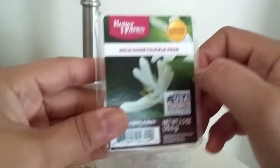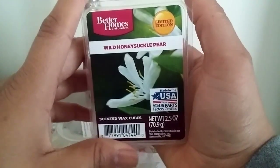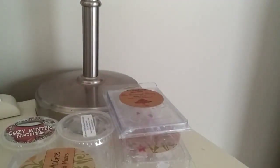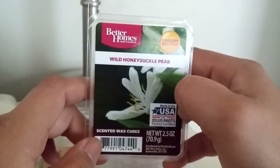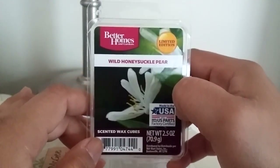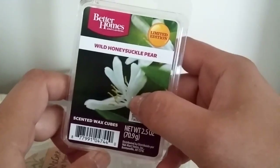Next up from Better Homes and Gardens is Wild Honeysuckle Pear. When I smelled this in the store I really liked it, and I think I still have a whole other clamshell of it. But now that I've melted it, I don't love it. It is very floral — you still get the pear, and it's actually really well blended — but it is extremely floral. Although I like floral, this one was just a little bit too much. I'll probably continue to melt it in my bathroom just to use it up, but I probably won't repurchase it. Although the throw is really strong, so if you like a floral pear, you'd probably enjoy this one.